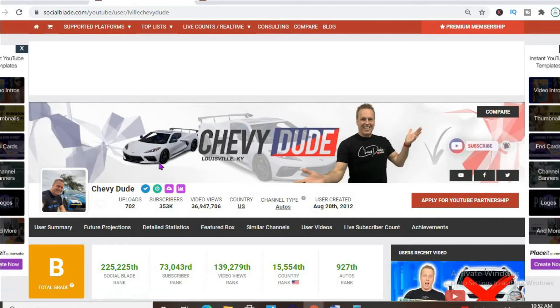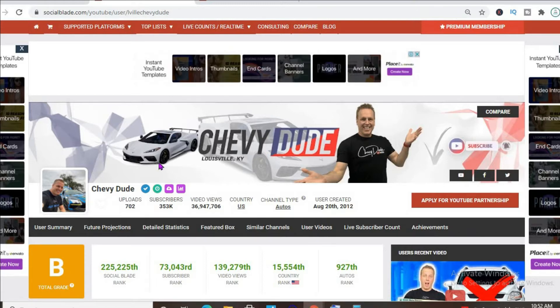Thus far, he has uploaded 702 videos and has a total subscriber count of 353,000. His video views to date are 36,947,706, and his channel was created back on August 20th, 2012. As you can see, he has one of the highest-ranking YouTube channels in the auto niche, ranked 927th.